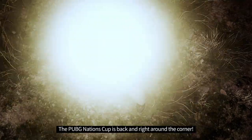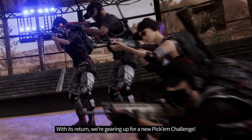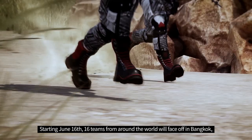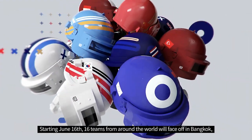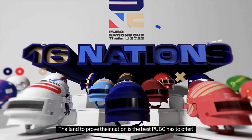Hello PUBG Esports fans. The PUBG Nations Cup is back and right around the corner. With its return, we're gearing up for a new Pick'em Challenge. Starting June 16th, 16 teams from around the world will face off in Bangkok, Thailand to prove their nation is the best PUBG has to offer.